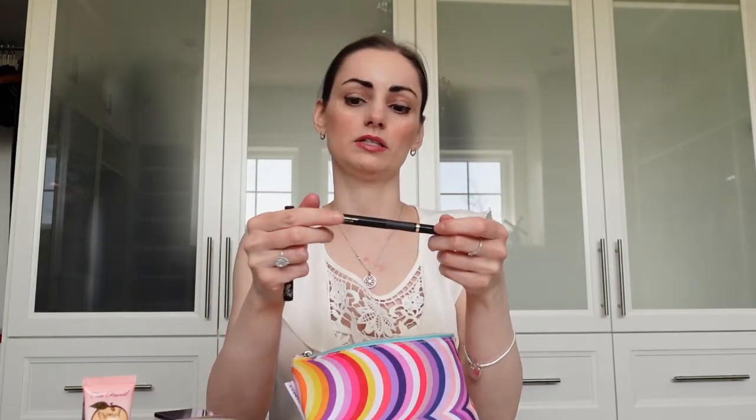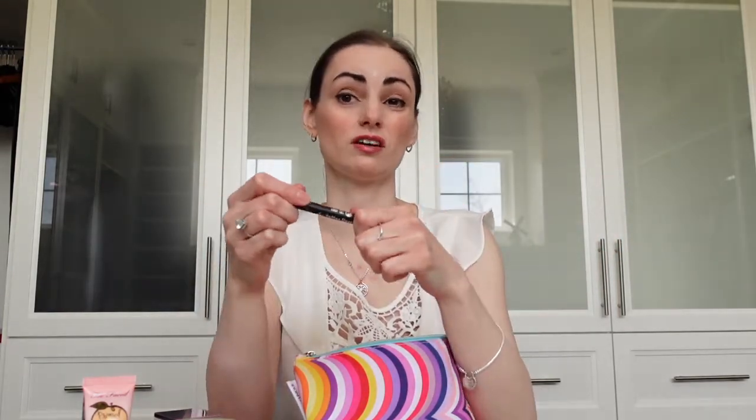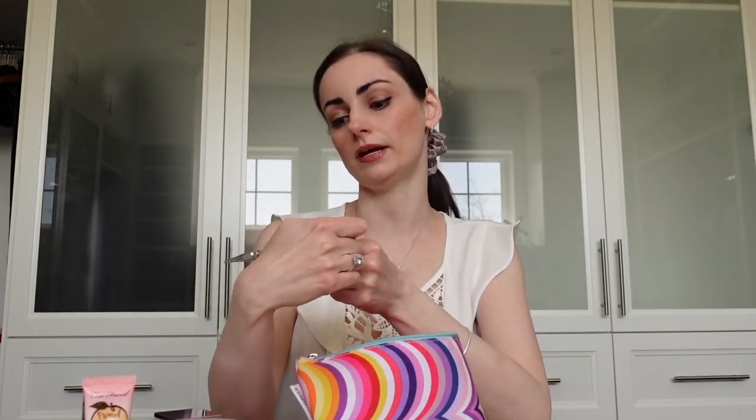For eyeliners, I like these little pens. I have the L'Oreal Infallible Super Slim — it has a very fine point, so it's a really good drugstore dupe. This other one is just a sample size of the Tattoo Liner from Kat Von D. The full size is like $25 or more at Sephora, so I just use the sample.